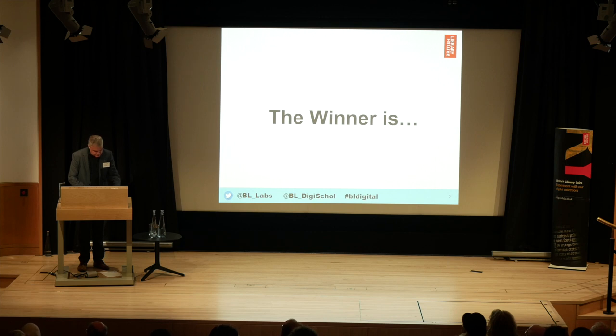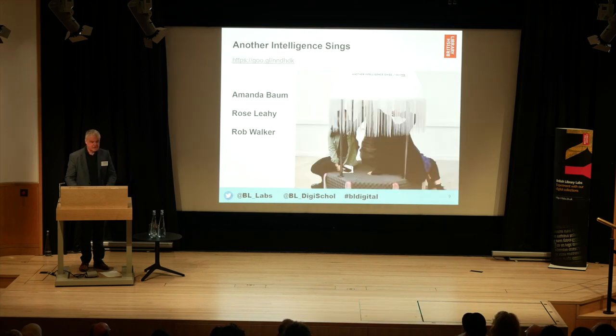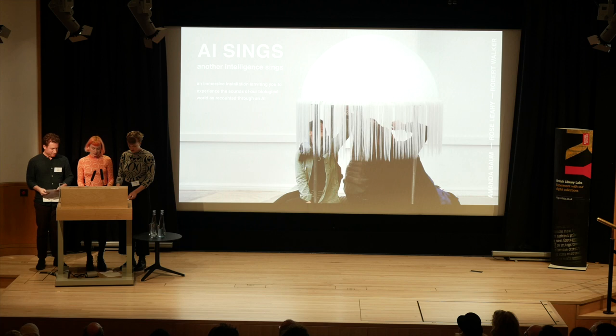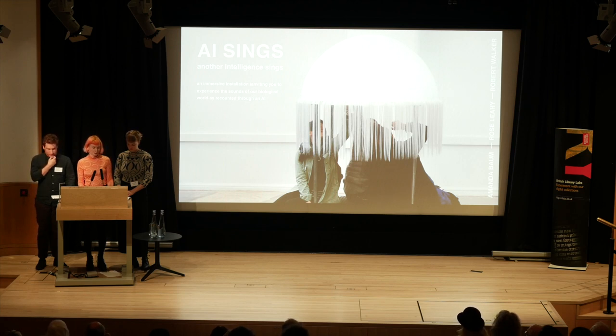I'd like to now announce the winner of the artistic category. This was a piece that was unanimously agreed to be the winner, and we're delighted to announce that the winner is Another Intelligence Sings. Thank you so much to the British Library for the award. We are Rose, Rob and Amanda, and our project Another Intelligence Sings is an audio tactile immersive installation that invites you to experience the biological sounds of our planet as recounted through an AI.